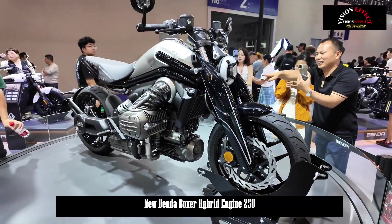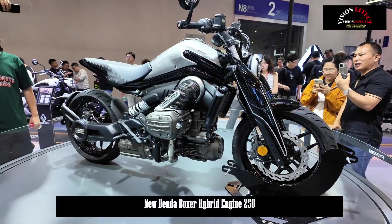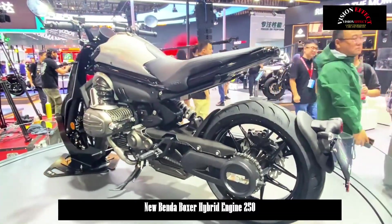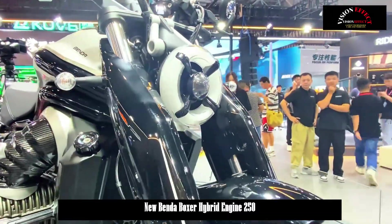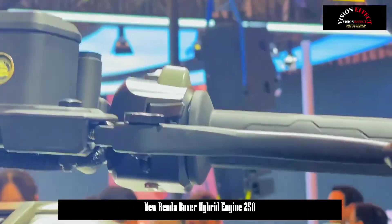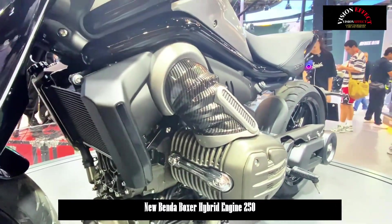Boxer engines typically use shaft drives to achieve high transmission efficiency, but these are expensive to manufacture and complex to maintain. The Bender engine, on the other hand, uses a chain drive to reduce costs. The patent images show a mysterious area on the left side of the vehicle, likely housing the mechanism that converts the lateral transmission to a longitudinal transmission.